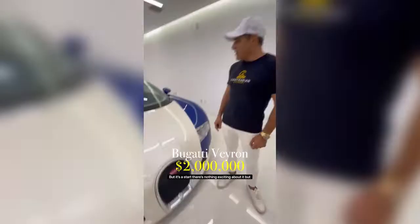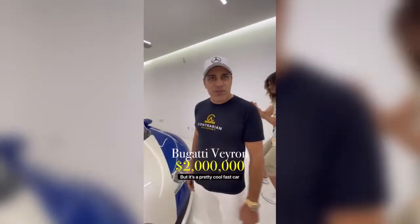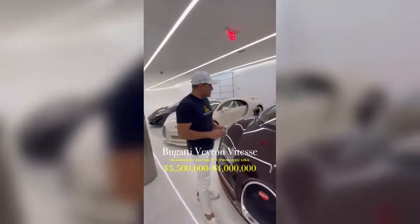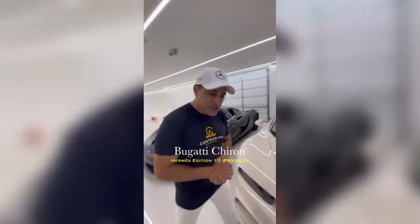It broke the speed record, but it's stock — there's nothing exciting about it, but it's a pretty cool, fast car. 1200 horsepower Bugatti Baptiste — this is the only one made for the U.S., three in existence. This is a 1500 horsepower Bugatti Chiron Hermes edition.